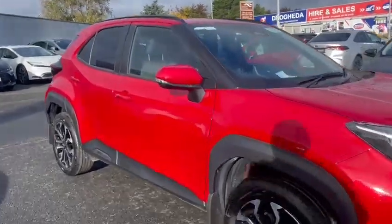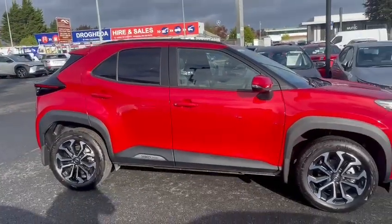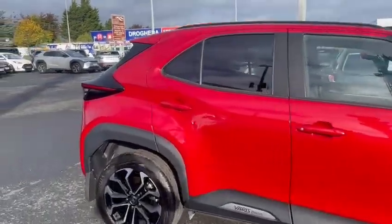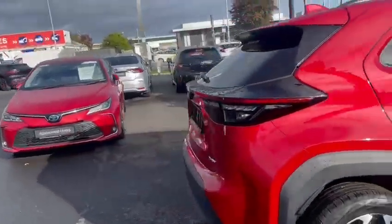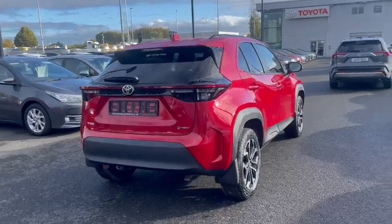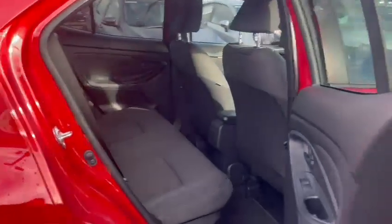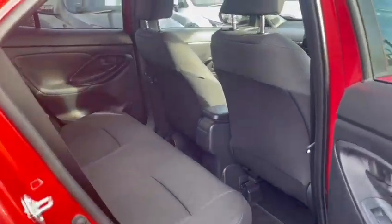It's got color-coded door handles and wing mirrors. It's 242 and it's just got delivery mileage on it, so brand new — hasn't been driven. Electric windows front and back, and ISOFIX if needed.